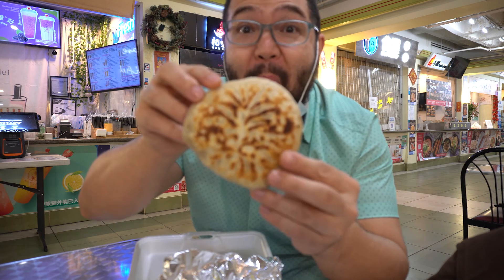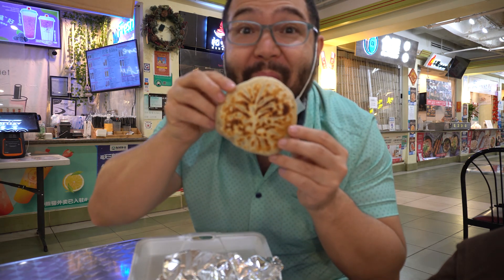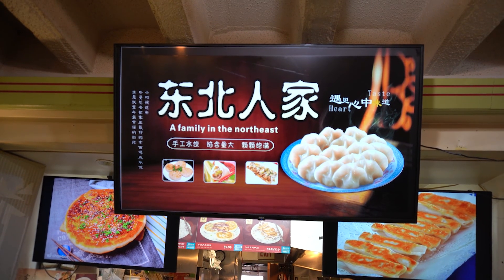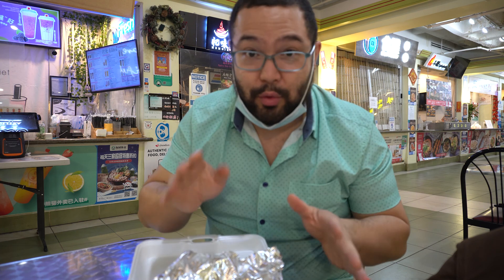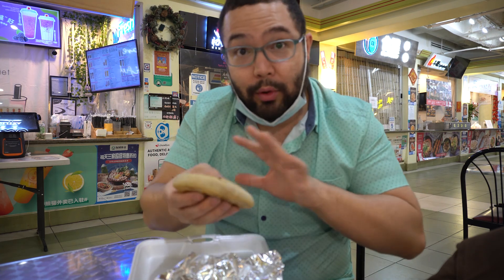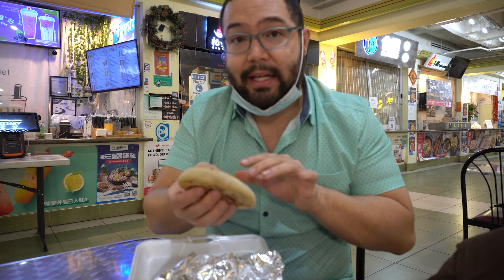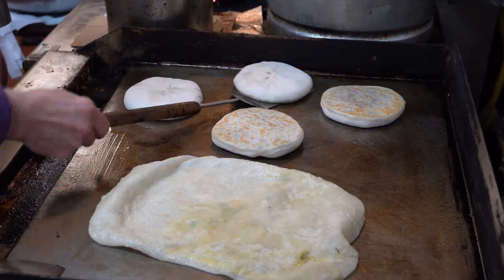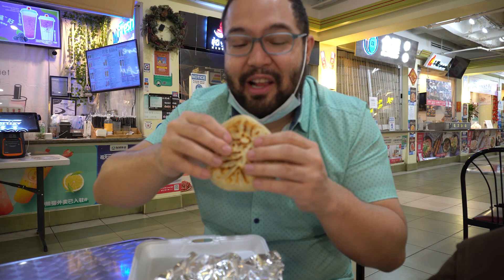I brought you all down here to show you these. These are scallion and beef meat pies. You can get these at a stall called Family from the Northeast here in the Richland Food Court. They're literally just pieces of dough rolled out, stuffed with beef and scallions, then fried and flipped until you get this nice crisp char on the outside. Check this out.